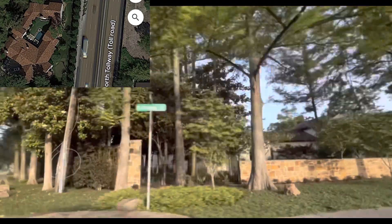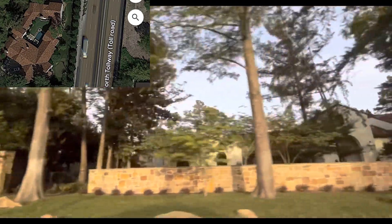The square footage would range at least 5,500 or more for some of these houses. I'm going to put the aerial view at the top left of the screen just to give you an idea of the footprint of the house as I pass by.